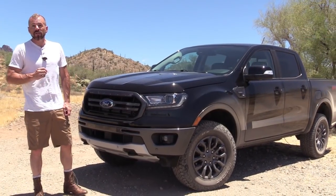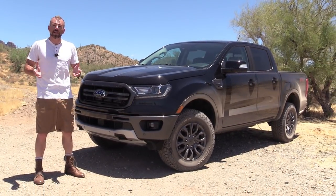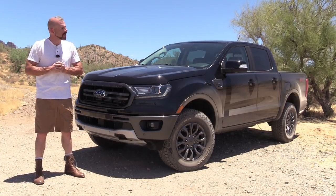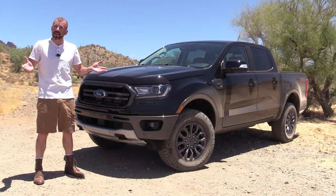Hey my good friends, Sam Hamart for Test Driven TV. Today we're looking at the all-new 2019 Ford Ranger, a truck I've been really looking forward to test driving because it's the latest greatest thing in a really hot segment. We're going to show it to you inside and out, take it for a drive out here in the desert, and I'm going to tell you what I really think.